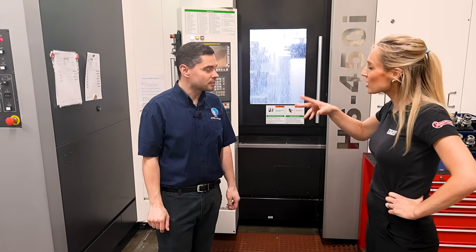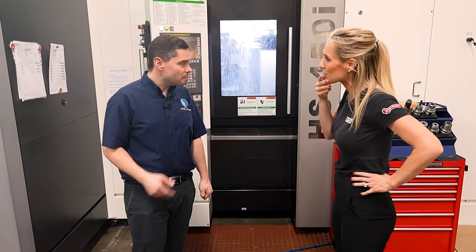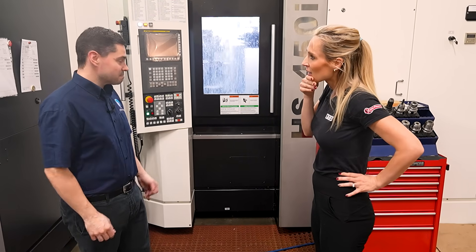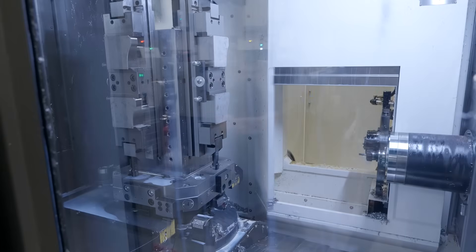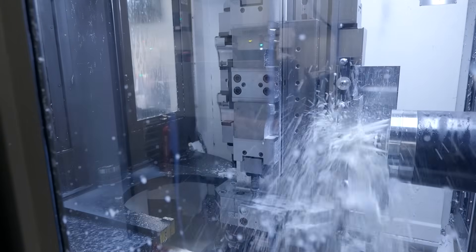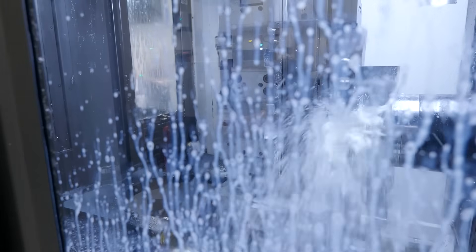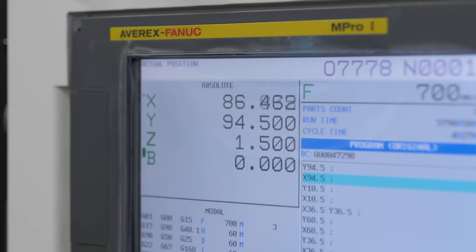What is so good about this Averex machine? Many things — it's been really reliable, just like the other machines. The performance is fantastic, very quick and very accurate. Have you pushed it to its limits? Yes, we do push it hard on aluminium and stainless steel.